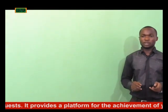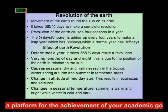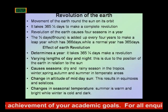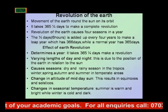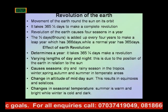The revolution of the Earth also causes seasons — such as the dry and rainy seasons in the tropics, and winter, spring, autumn, and summer in the temperate areas.